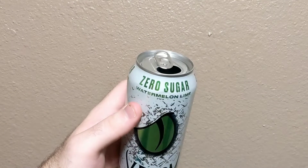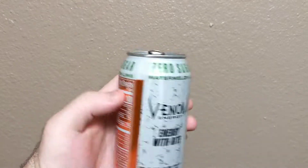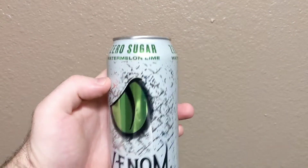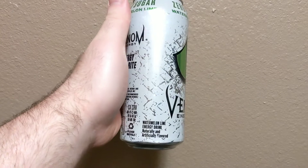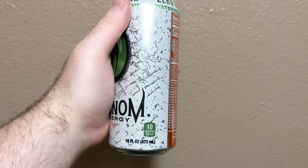Around the top of it and stuff — Watermelon Lime. Pretty cool looking can.